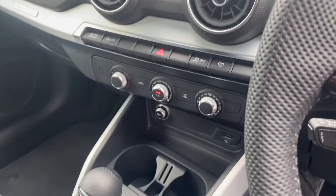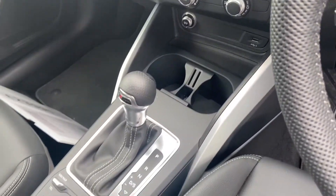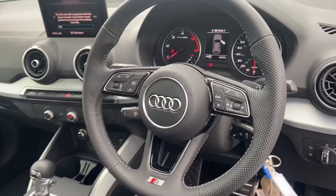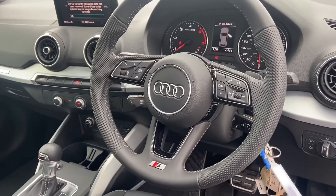Air conditioning and the S-tronic gearbox. Cockpit controlled by OD's multifunctional steering wheel, automatic lights and electric windows.